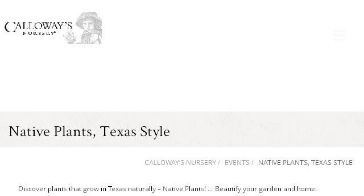You can also try www.calloways.com, especially the page Native Plants, Texas Style — Events — Calloway's Nursery. Here's the link.